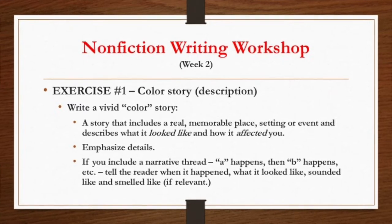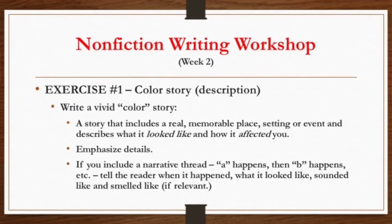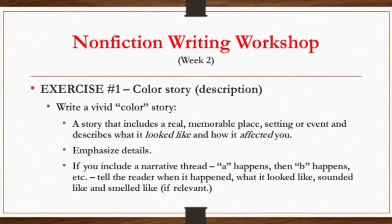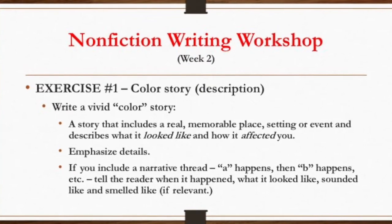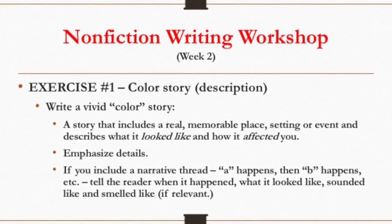I want you to write a story that includes a real memorable place, a setting or an event, and describes what it looked like and how it affected you. You should be emphasizing details. If you decide to include a narrative thread — that is, telling the story in a sequence as it happens — tell the reader when it happened, where it happened, what it sounded like, and if it's relevant, what it smelled like. Let's get all the details in there.